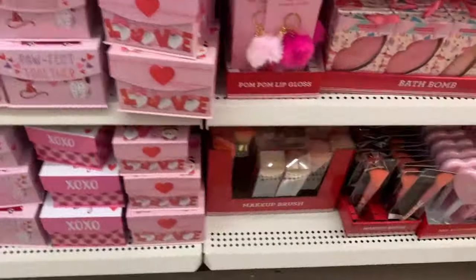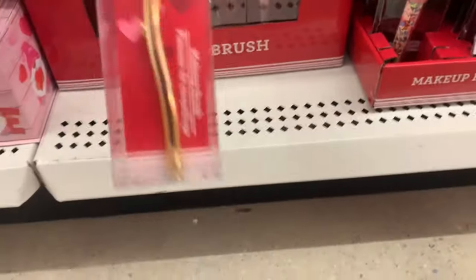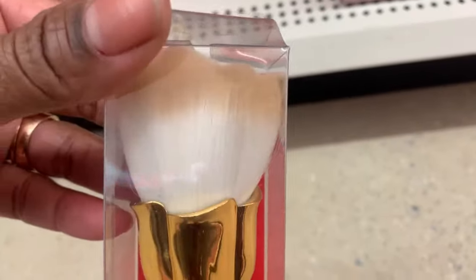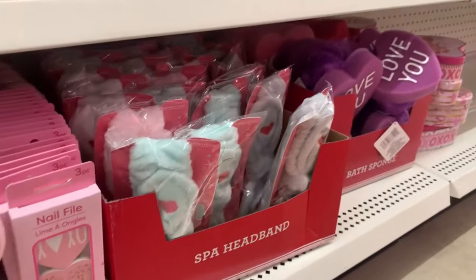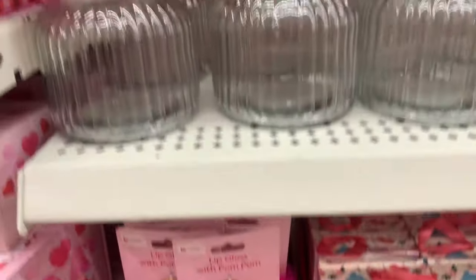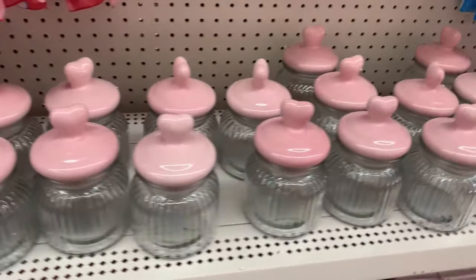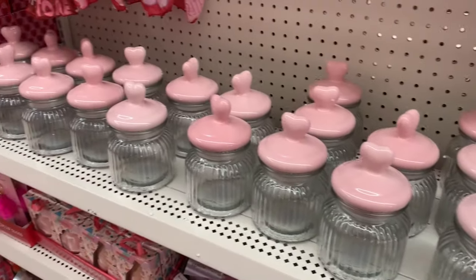And these are cute — I've never seen these before — these makeup brushes. How cute are these? Very fancy, like those gold-dipped roses from years ago. These will just all make a great self-care basket. And yes, they're back again — our favorite jars. I know that they cost a lot more at other stores, but they're back for $1.25.